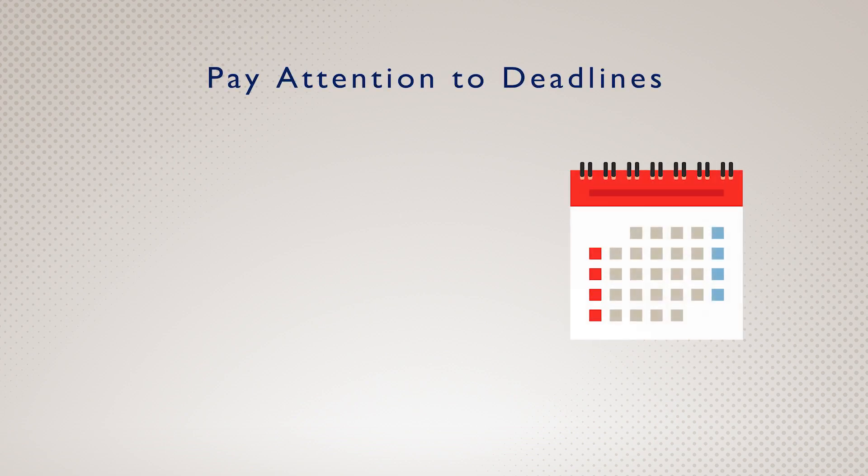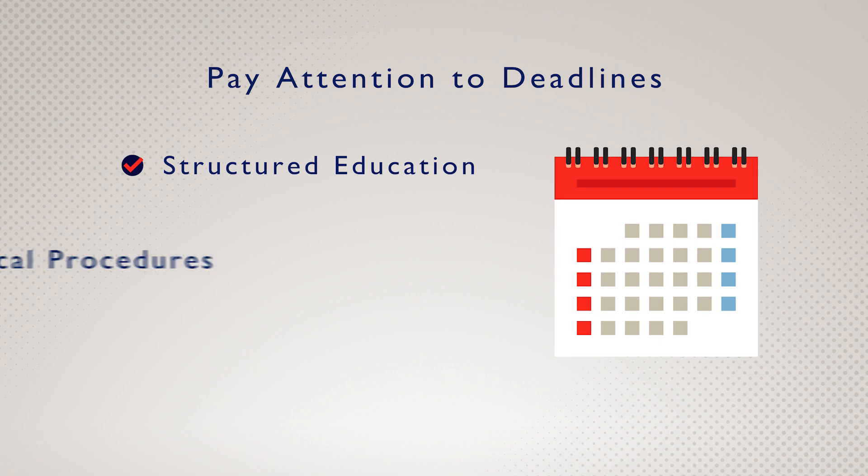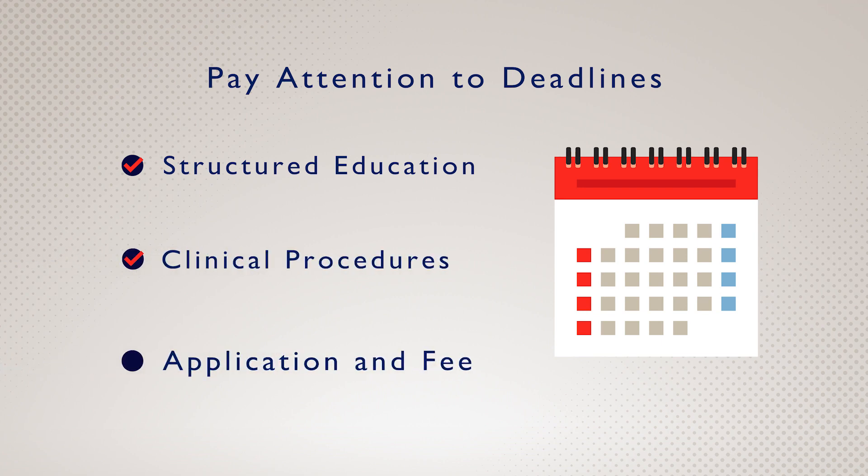As you work towards earning your new credential, pay attention to your deadlines. There are several steps for your educational activities, clinical procedures, and application that must be completed within the same 24-month time frame by you, your verifiers, your supervisor, and ARRT.